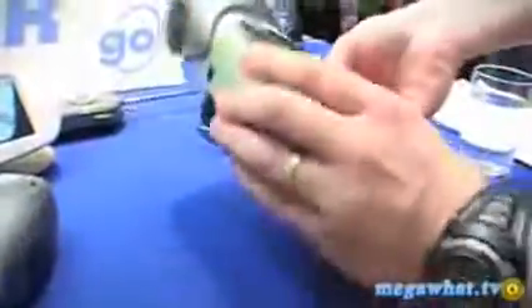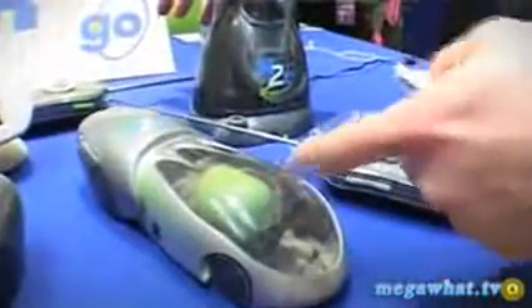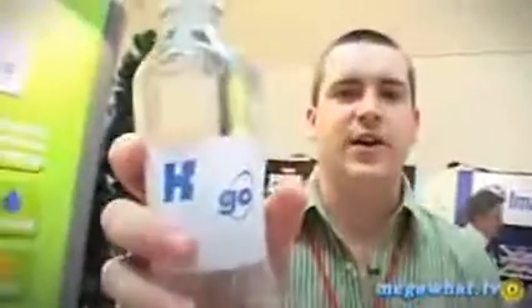The great thing is, once this runs out, all I have to do is plug it back in again, push the motor down. It recharges, and all I've used is good old water.